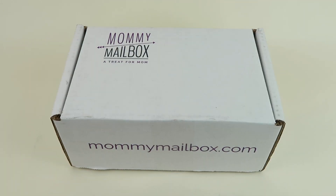This is my unboxing and review for Mommy Mailbox for December 2018. This is a subscription just for moms. Boxes are $33.95 a month and you get four to six surprise gifts each month. Each month a different blogger will curate the box. So let's see what December holds.